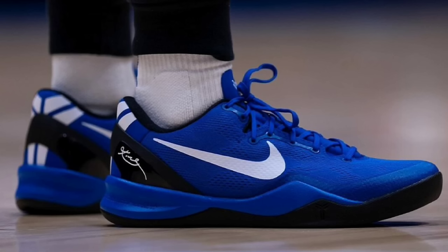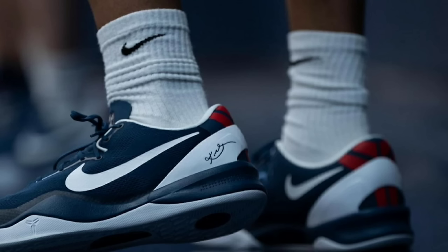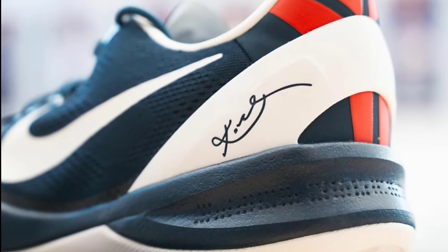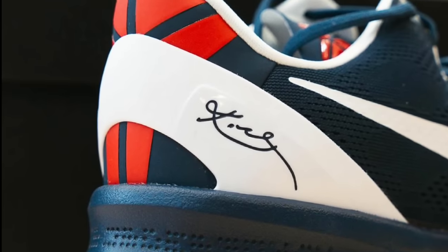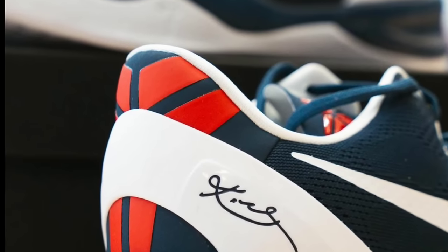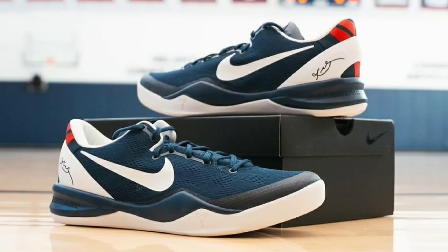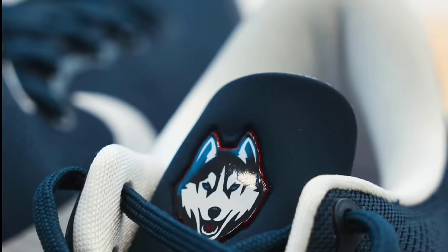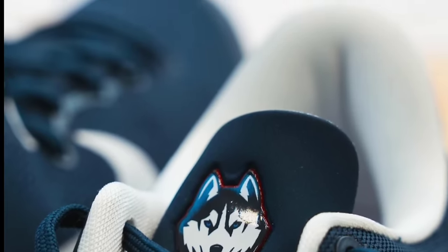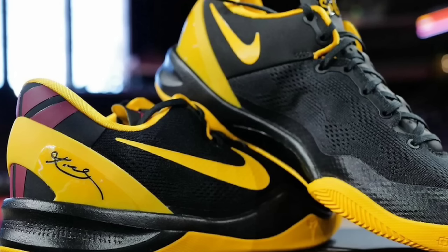Kobe blessed Duke, UConn, Villanova, Oregon, USC, and at least one other school with some Kobe PEs — and we're seeing the players wear them on court, and they look ridiculous. Here's a quick look at the UConn colorway — it would be dope if somehow these could be available to the public. But that's also the benefit of being an athlete or playing D1 college ball. The navy blue, red, and white color combination with the Husky on the tongue is one of a kind — truly one of the top college PEs in my opinion.